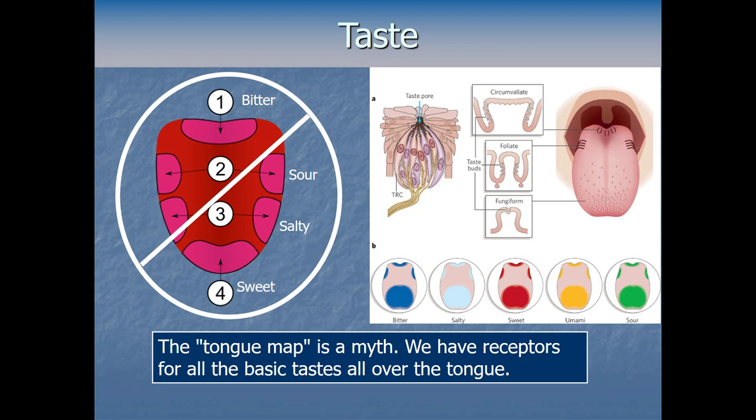This common myth comes from a psychologist who mistranslated a German paper from around 1901. What the original paper actually found was not that sweetness is only detected at the tip of the tongue, but that there were tiny differences in the absolute threshold of different taste qualities at each location. You can detect a tiny amount of sweet a little more easily at the tip, but if you put any normal amount of sugar anywhere on the tongue with taste buds, you experience the exact same intensity of sweetness. All taste qualities are detected all across the parts of the tongue that have taste buds.